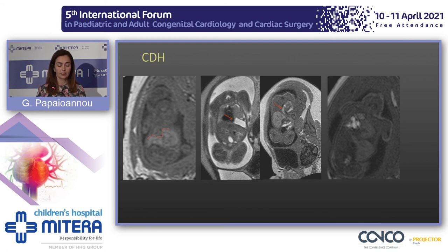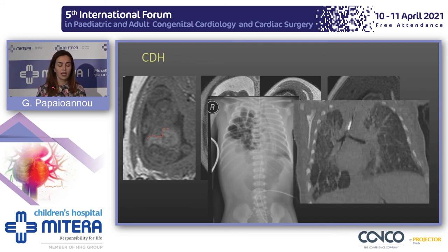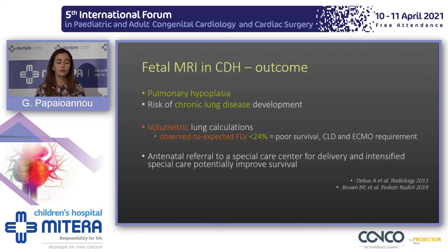Our last case is a right congenital diaphragmatic hernia with additional herniation of the liver into the hemithorax. When that baby was born, the plain film showed severe lung hypoplasia and eventually the baby developed chronic lung disease. We perform fetal MRI to predict the outcome of fetuses with congenital diaphragmatic hernia regarding lung hypoplasia and development of chronic lung disease, based on volumetric lung calculations.